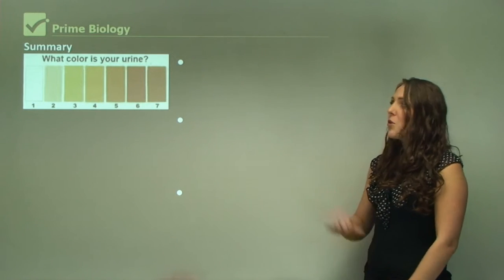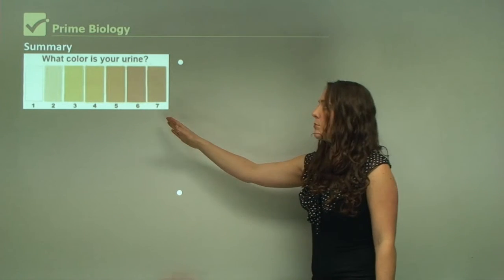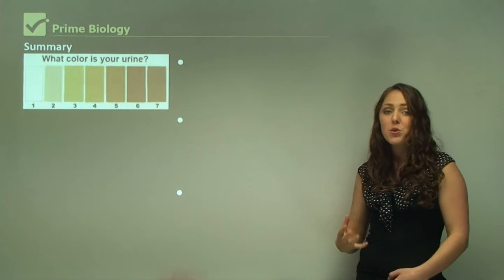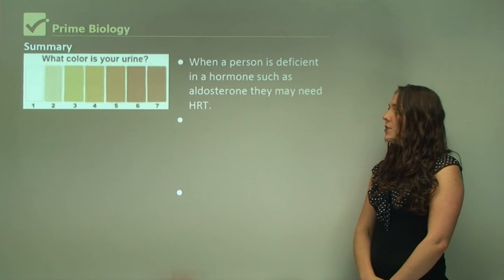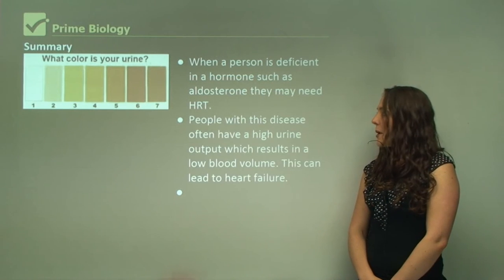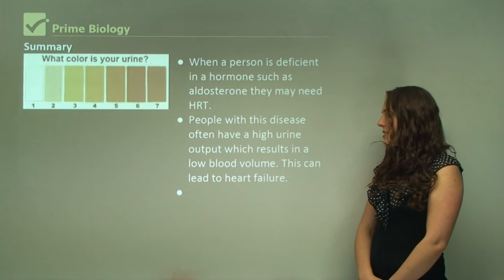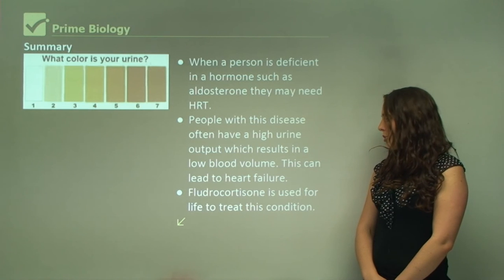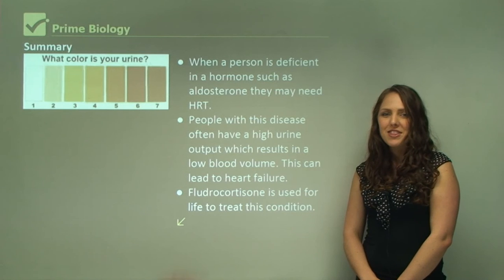In summary, this chart shows what color your urine should be — if your urine is darker on the chart, it's important to drink more water to help your kidneys function. When a person is deficient in a hormone such as aldosterone, they may need hormone replacement therapy. People with Addison's disease often have high urine output, resulting in low blood volume, which can lead to heart failure. Fludrocortisone is used for life to treat this condition. This concludes hormone replacement therapy.